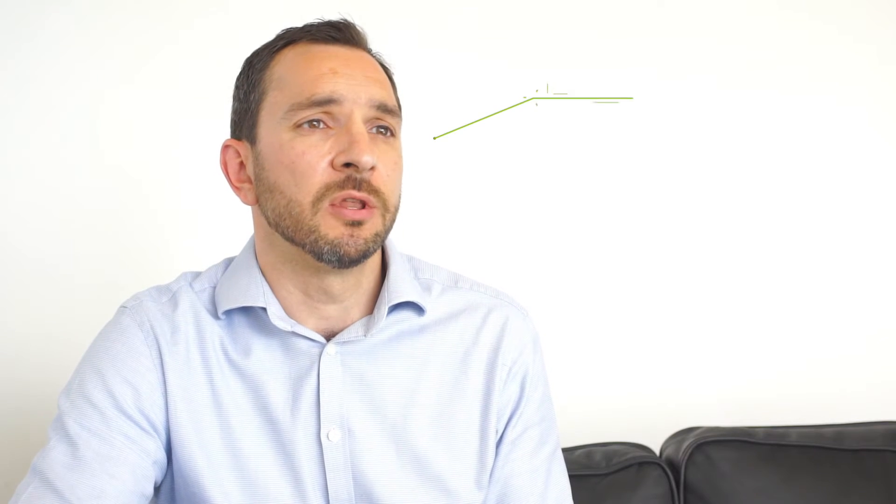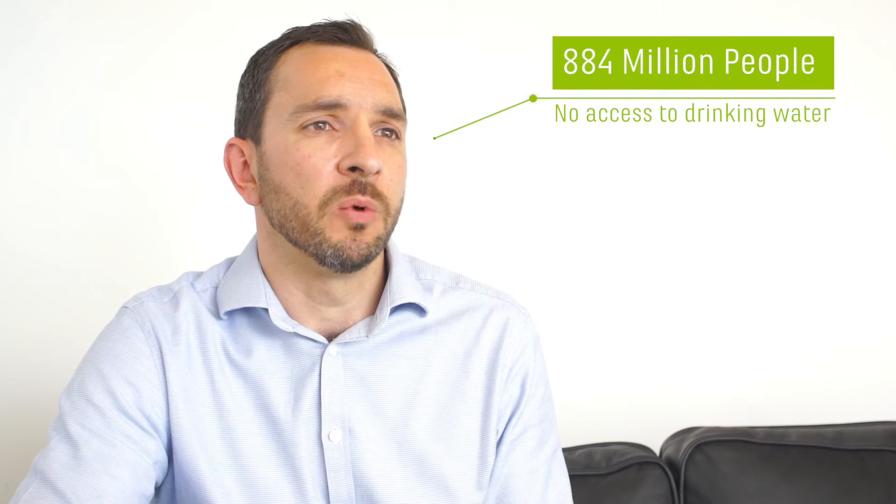Agriculture has a huge part to play in the sustainable use of water, and recently the World Economic Forum has identified water as a major global risk. We have 884 million people without access to drinking water.